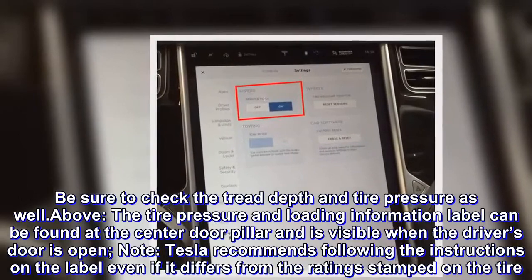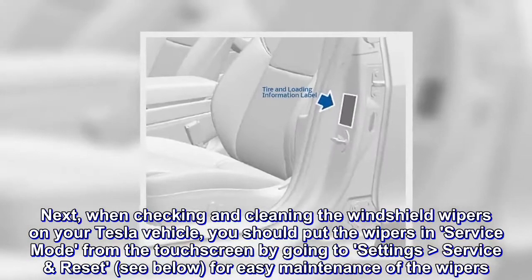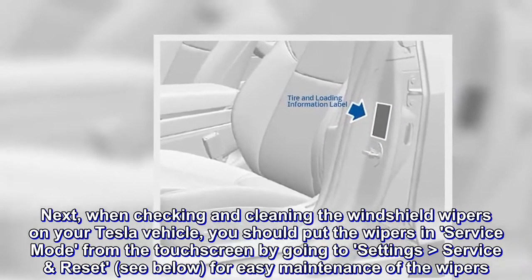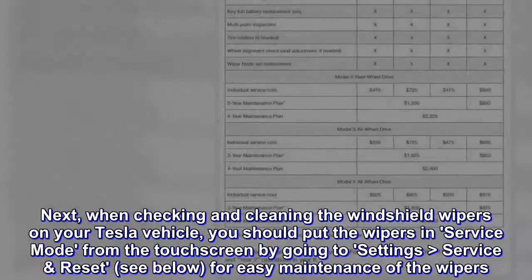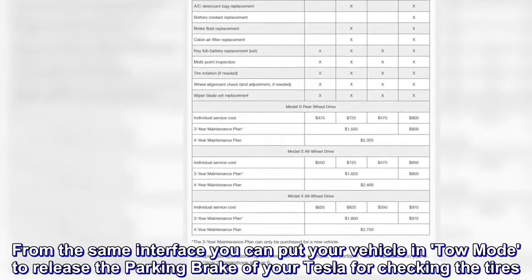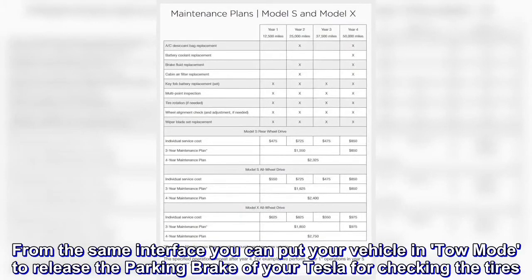When checking and cleaning the windshield wipers on your Tesla vehicle, you should put the wipers in service mode from the touch screen by going to Settings > Service and Reset for easy maintenance of the wipers. From the same interface, you can put your vehicle in tow mode to release the parking brake of your Tesla for checking the tires.